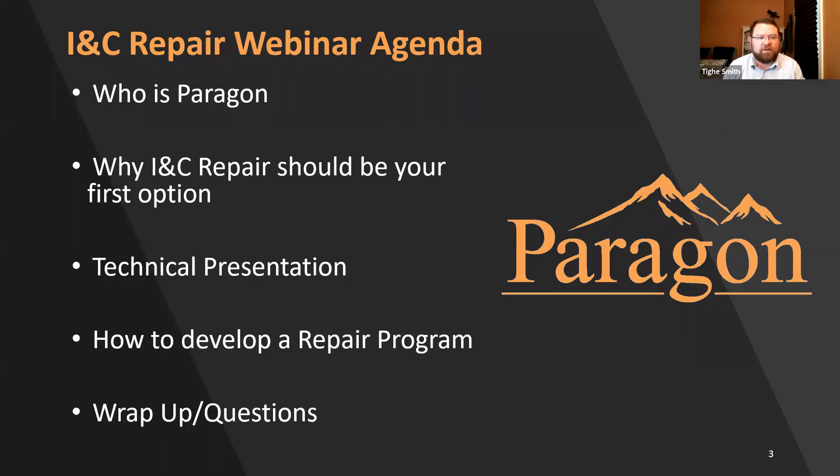A quick overview of what we're going to cover today: I'm going to talk briefly about who Paragon is, then why INC repair should be your first option for your INC assets. Chris Harrington will talk through our technical capabilities and give some good examples of things we've repaired in the past. Then I'll cover best-in-class examples for developing a repair program. After that, we'll have Q&A — don't hesitate to ask questions along the way and we'll answer them at the end.